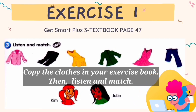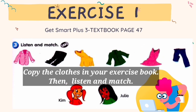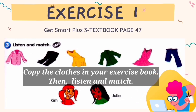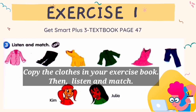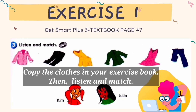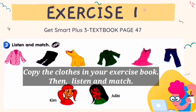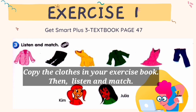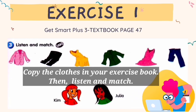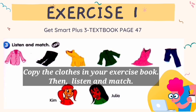2. What about these blue jeans? Are they Kim's? Yes, they're hers. 3. I like this yellow dress, Julia. Is it yours? Oh, it's not mine. It's Kim's. I have got a pink dress. 4. Are these your black trousers, Julia? Yeah. They're mine.